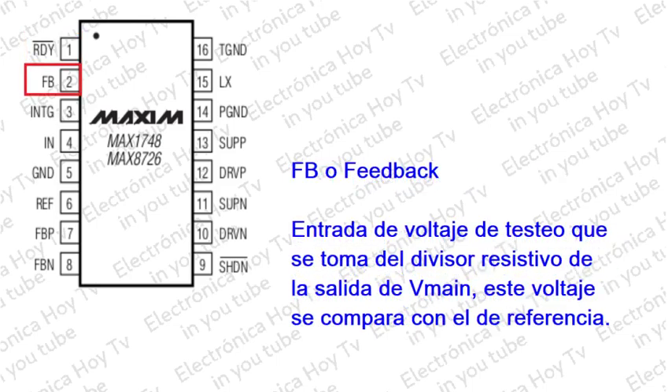Pin 2 - FB (Feedback): Entrada de retroalimentación del regulador de refuerzo principal. Regula a 1.248 voltios nominal. Conecta la realimentación resistiva del divisor de voltaje a la tierra analógica GND.